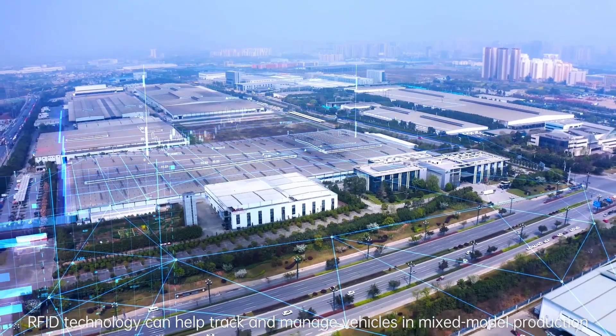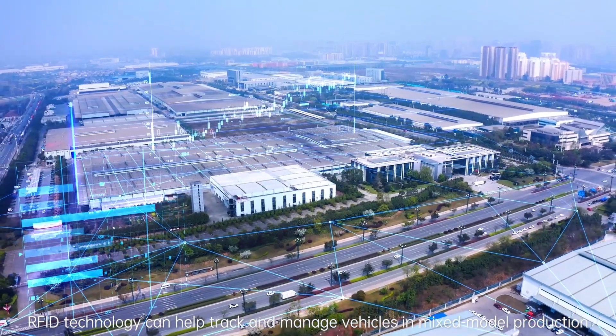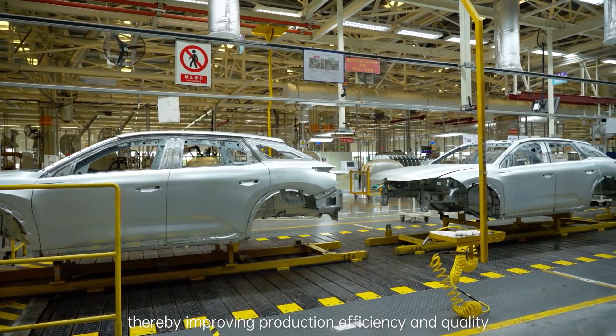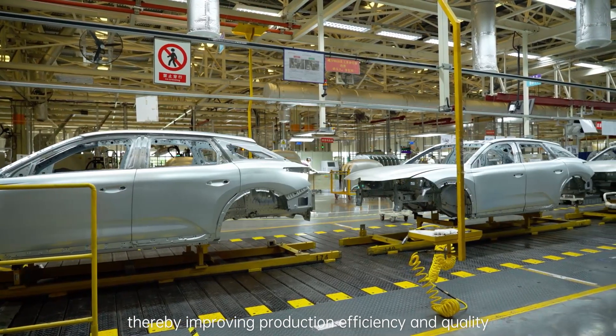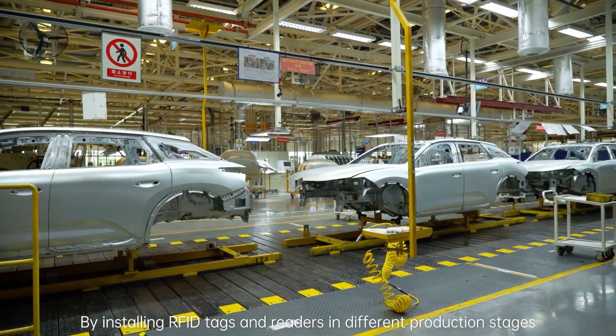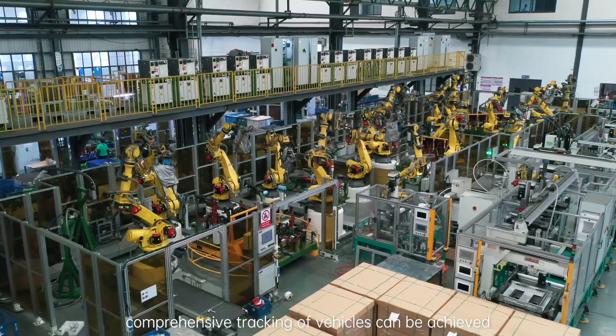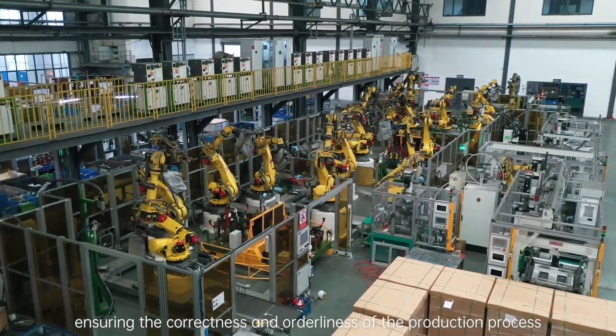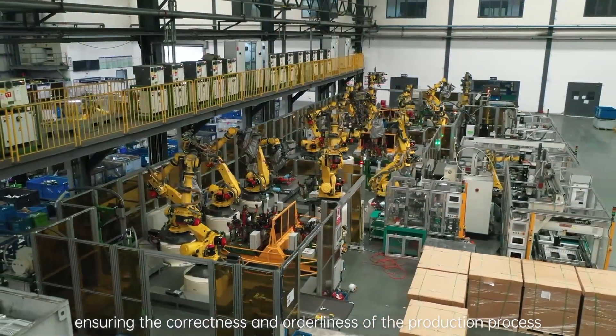Overall, RFID technology can help track and manage vehicles in mixed model production, thereby improving production efficiency and quality. By installing RFID tags and readers in different production stages, comprehensive tracking of vehicles can be achieved, ensuring the correctness and orderliness of the production process.